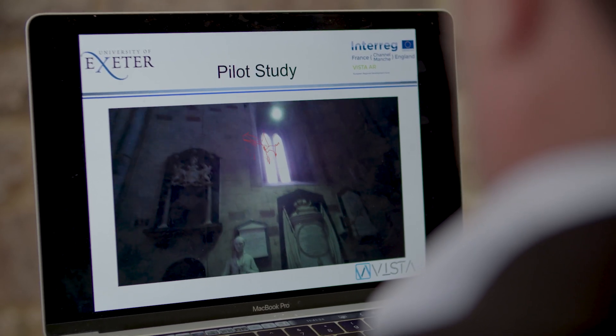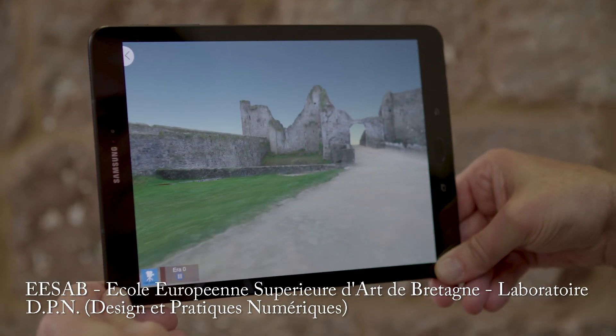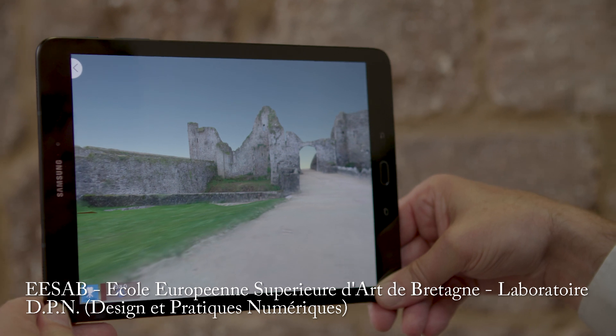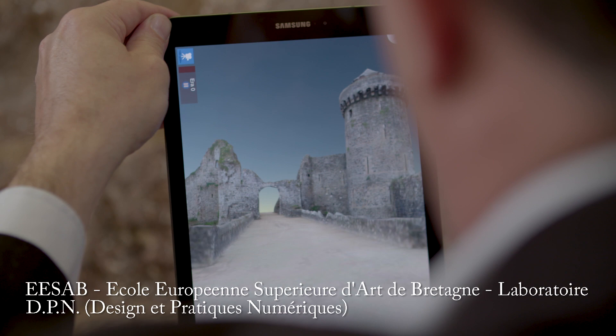We're looking at things like immersive rooms and using headsets and tablets, really thinking about how we can deliver these new interpretations and generate new potential revenue streams, while creating exceptional visitor experiences for everybody that comes here.